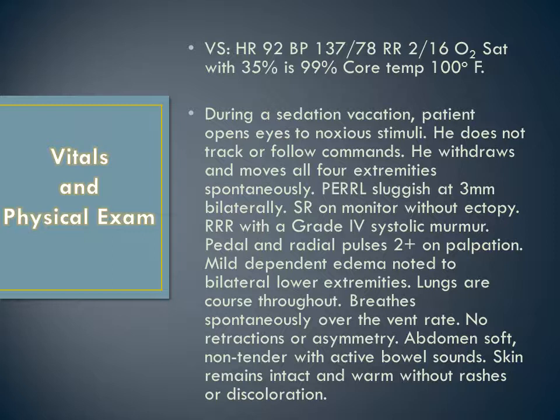The patient's vital signs on the critical care unit were as follows: heart rate of 92, blood pressure 137 over 78, respiratory rate 2 over the vent rate of 16, oxygen saturation on 35% FiO2 is 99%, and a core temp of 100 degrees Fahrenheit.